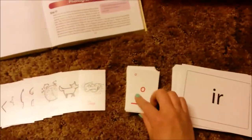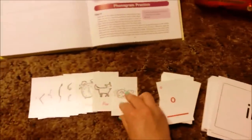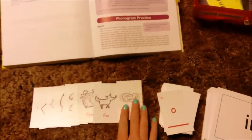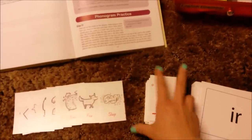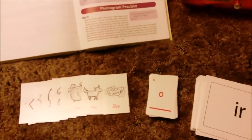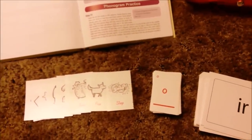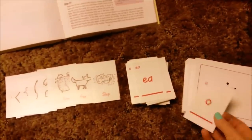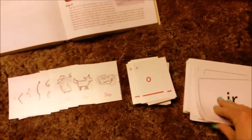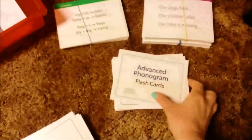Then there's this pile - the game phonogram cards. They just have Logic of English on the back and look exactly like regular cards, and this is what you play games with. I love how many games she has, because my son just lights up when we start playing an English game - he is immediately in a good mood. The game cards are the same as the basic phonograms except they don't have the explanation cheat sheet on the back.